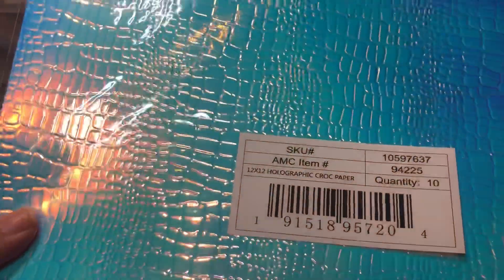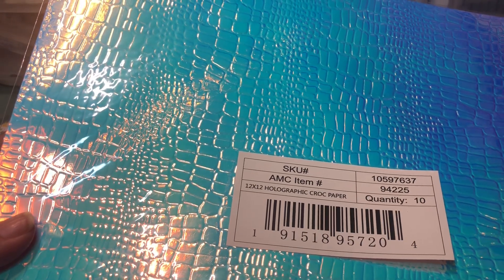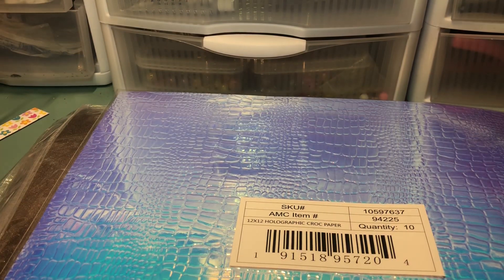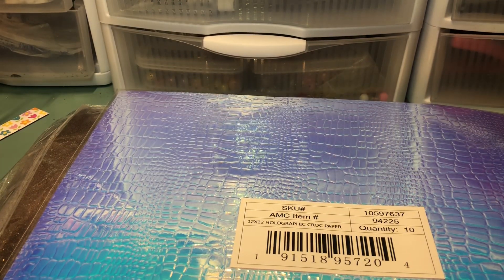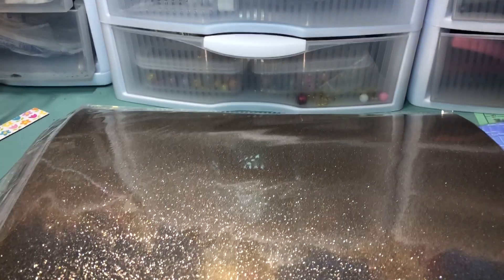It's more iridescent holographic rather than metallic silver holographic. I had bought a paper set from Amazon that was more of a pink type; this one is more blue and purple. That's kind of neat — I want to play around with that.